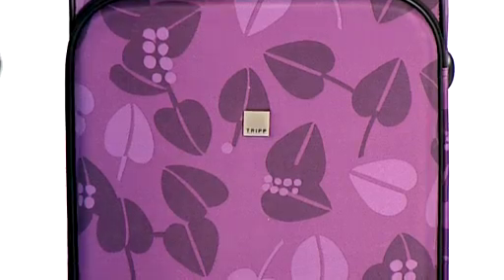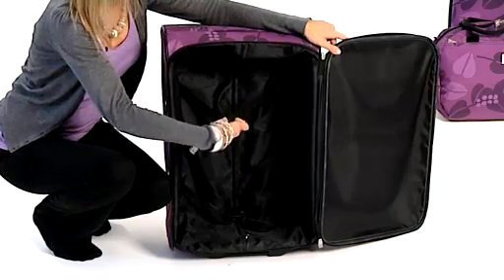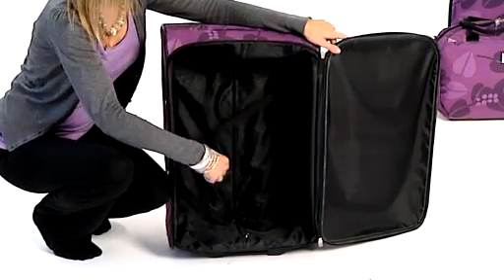We open up the case to have a look inside. Each case comes fully lined, also comes with packing strips to keep your clothes inside and also a lock and key.